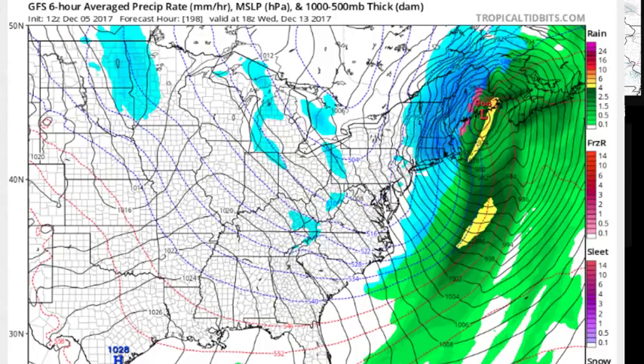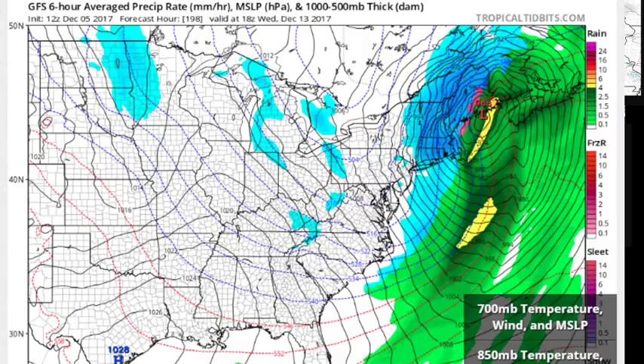Behind it is frigid air that gets drawn southeastward out of Canada. So this would argue that for Wednesday, Thursday into Friday of next week, we could have a couple of days where daytime temperatures right here along the coast would not get out of the 20s. Meanwhile, it would be very cold everywhere. I don't want to leave anybody out here, so we can look at the anomalies.